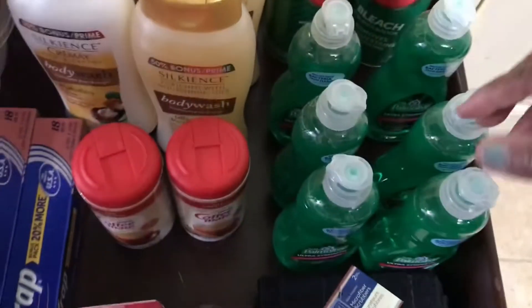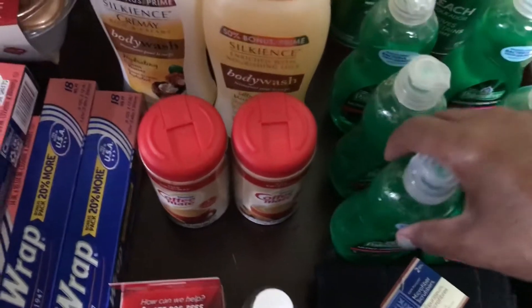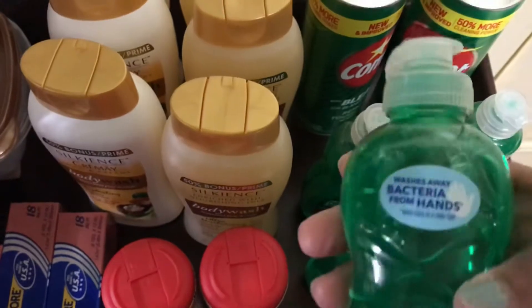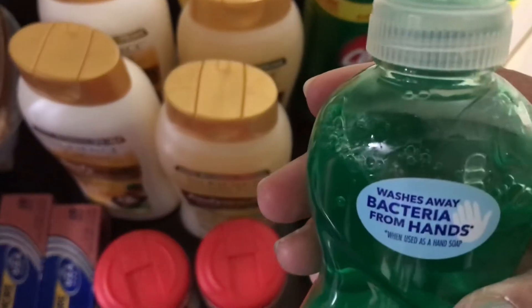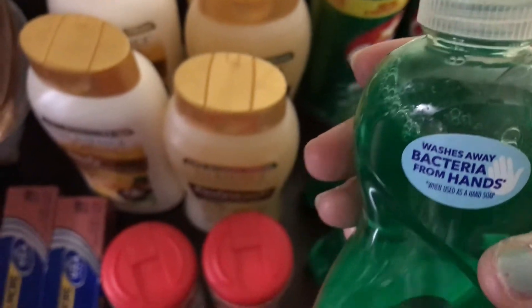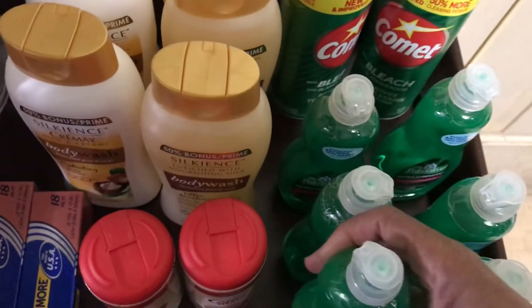And six of these — six Palmolive. I think this washes bacteria from hands. So I have six of those.